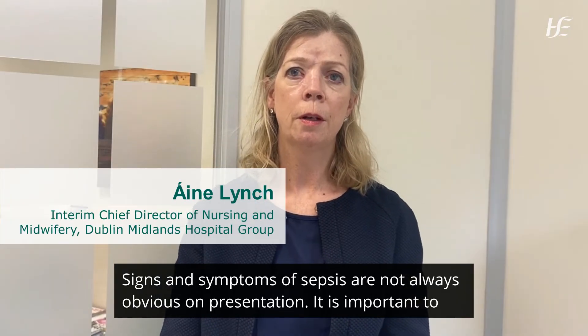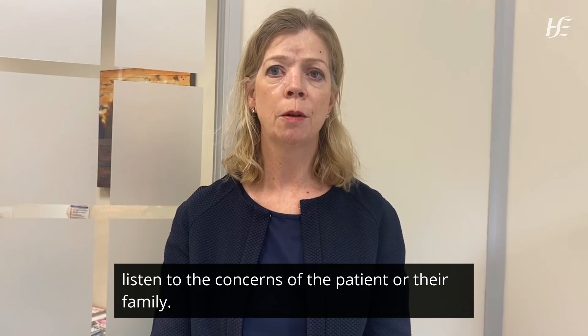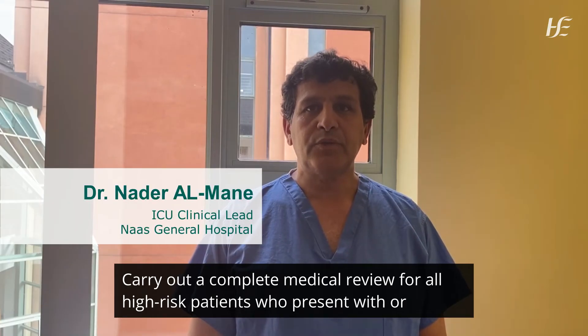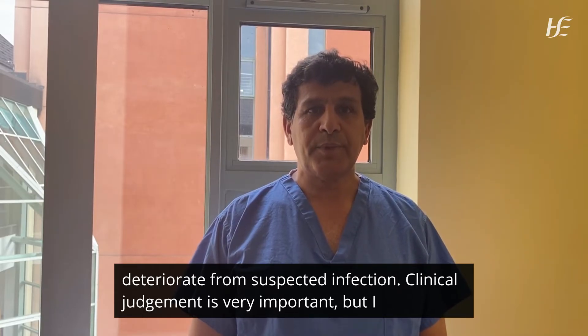Signs and symptoms of sepsis are not always obvious in presentation. It is important to listen to the concerns of the patient or their family. Carry out a complete medical review for all high-risk patients who present with or deteriorate from suspected infection.